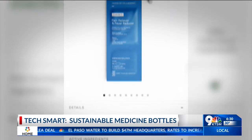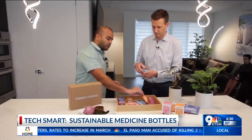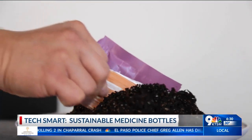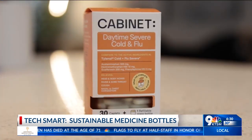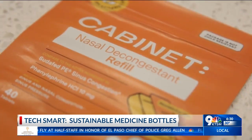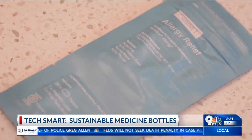You replace the lid when you refill so the expiration date is always accurate. There's also a QR code you can scan for easy-to-read instructions, drug facts, refills, and even an email address for a real pharmacist. When you're out of medicine and need a refill, it comes in a compostable pouch — refill pouches are made from plants and eventually turn into dirt. A starter kit runs about 50 bucks, and refills typically give you more pills for less cost.